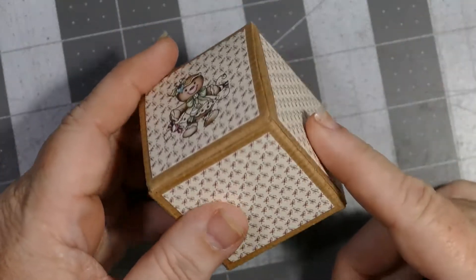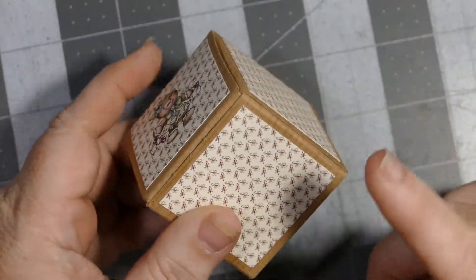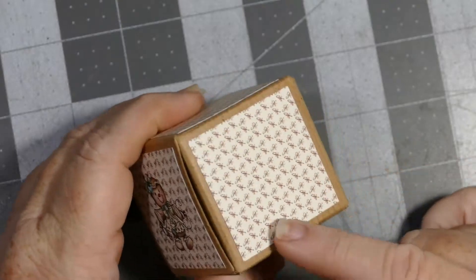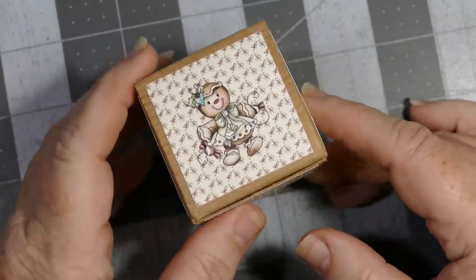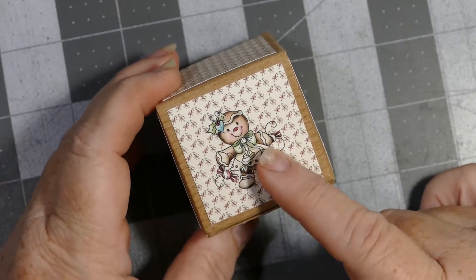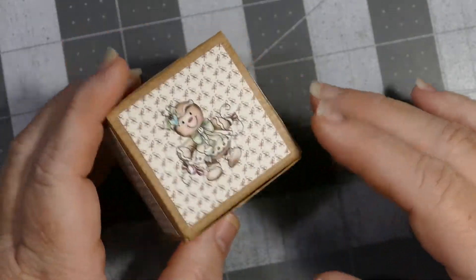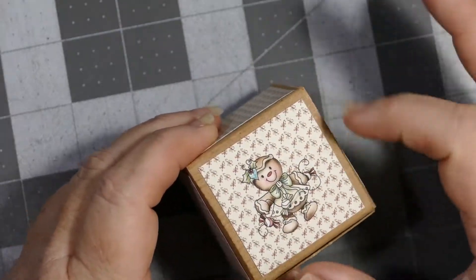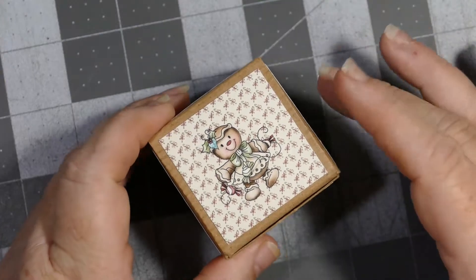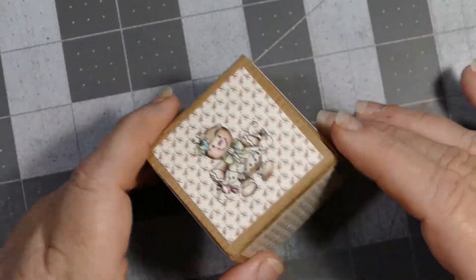I just took some digital paper, printed it out, cut them at one and three-quarter inches on all four sides, and then did the little gingerbread from 'Baked with Love' from Poke Doodles and put it on top. But you could really jazz these up — make a real pretty flourish, put a rosette on top, add buttons.